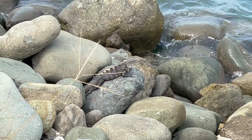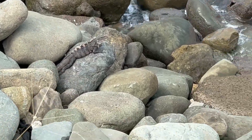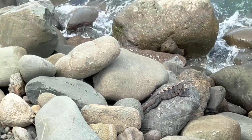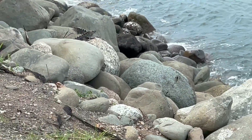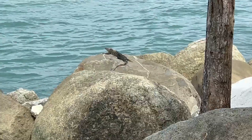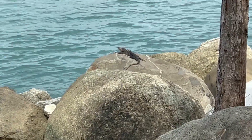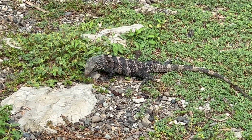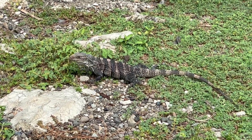There is one big guy sunning themselves on the rocks, and there are a couple more scattered everywhere down this way. We even saw one on the grass before — it was quite friendly actually.